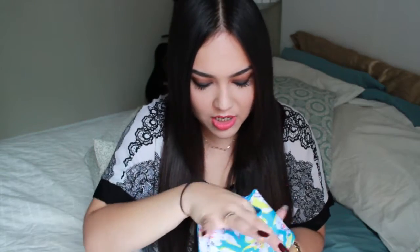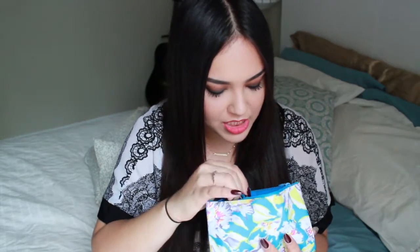Next up, I have my makeup bag. I usually carry different types of makeup bags around in my purse because I'm constantly switching things in and out. This one's the one I've been carrying around lately. I just have my powder, some liquid lipstick, eyeliner, a couple brushes — pretty much just essentials for touching up.